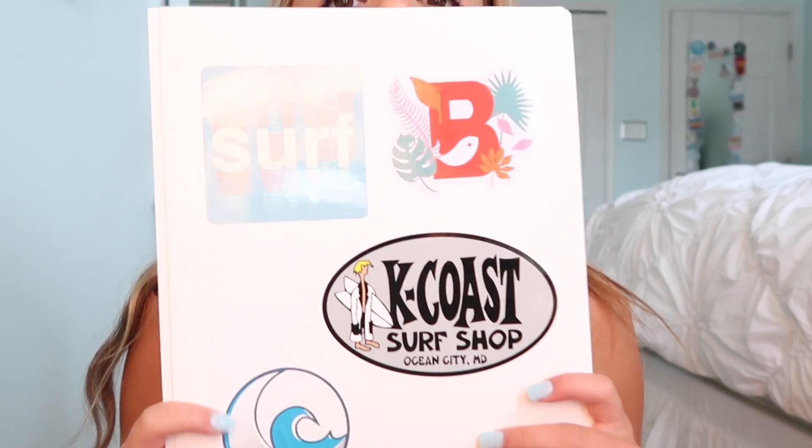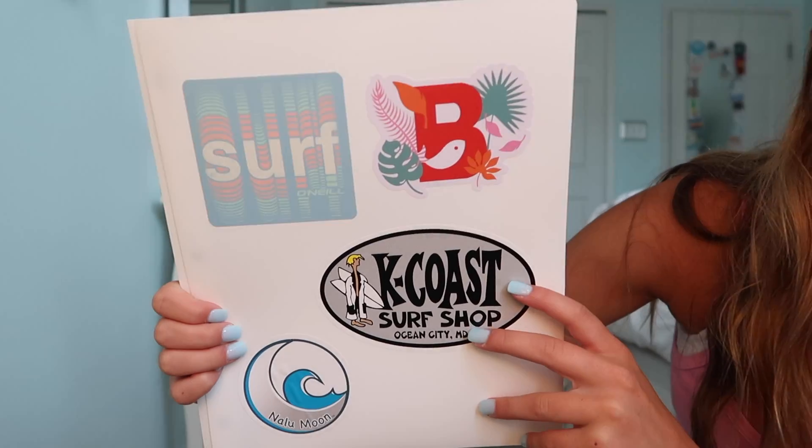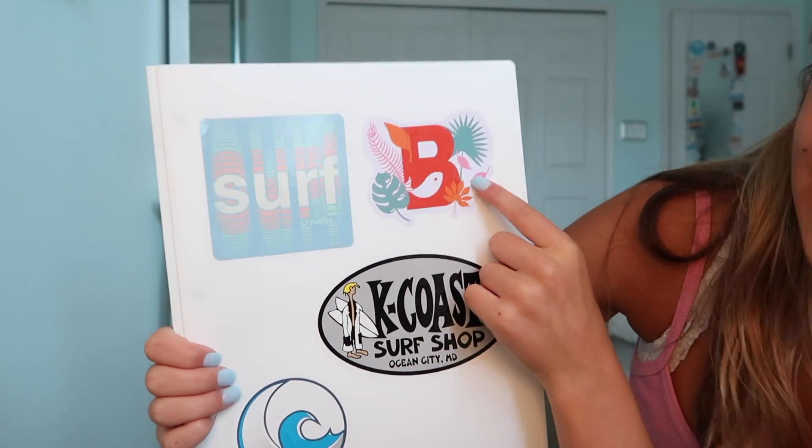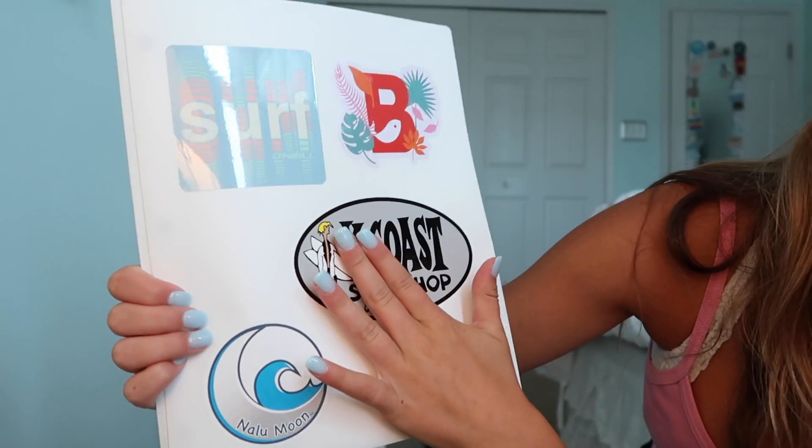Then I got this white folder. I'm not really into the stickers I put on this — I put an O'Neill sticker, one from that swimwear company, one from a surf shop, and then Nala Moon, which is my friend's company that sells jewelry and clothing. You guys should check them out because they have really cute stuff. I also got a pocket folder with brads because I know for one of my classes a teacher always requires a folder with brads, which is honestly so annoying.